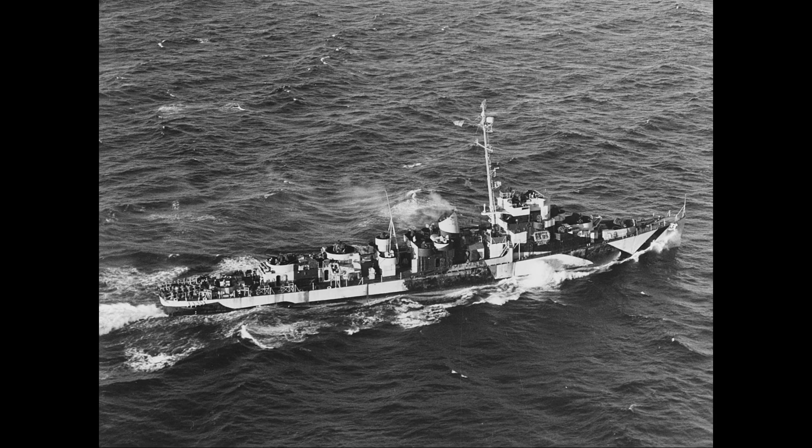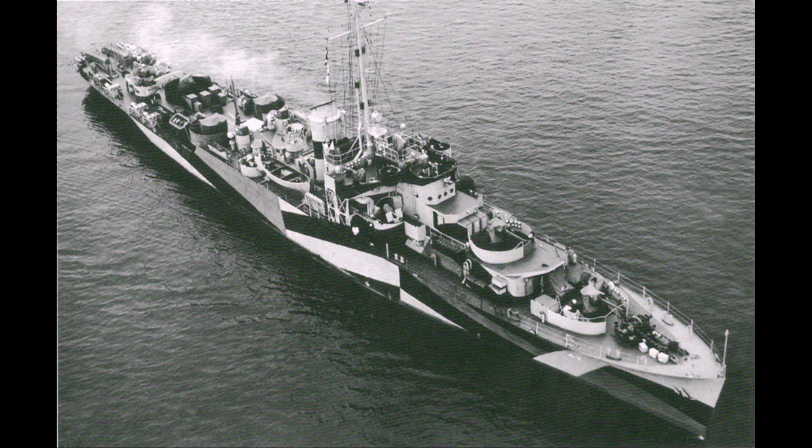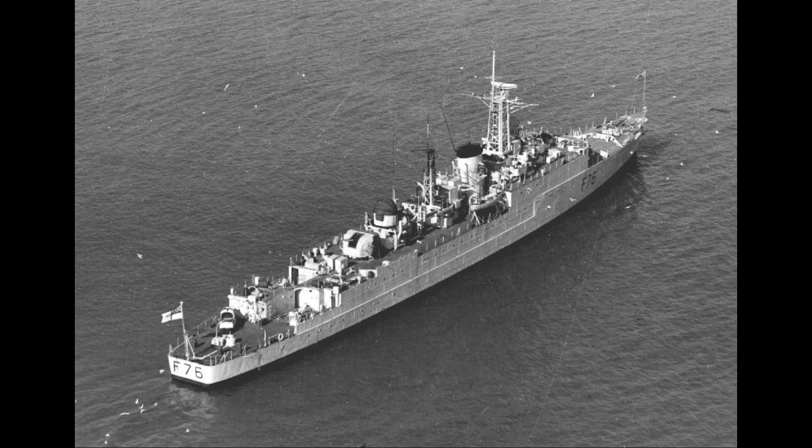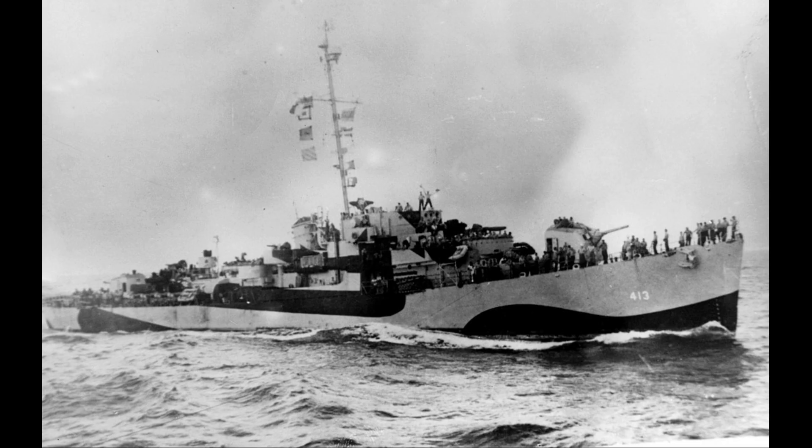The frigate was introduced to remedy some of the shortcomings inherent in the Flower-class corvette design: limited armament, a hull form not suited to open ocean work, a single shaft which limited speed and maneuverability, and a lack of range. The frigate was designed and built to the same mercantile construction standards, or scantlings, as the corvette, allowing manufacture by yards unused to warship construction.